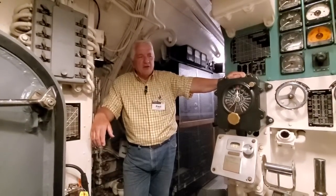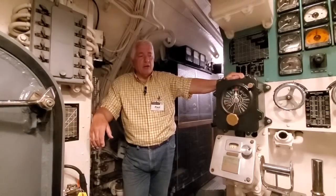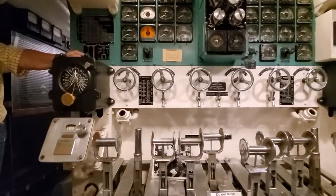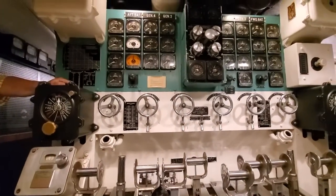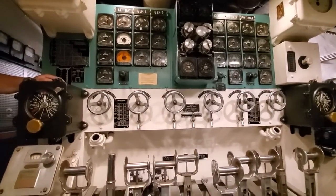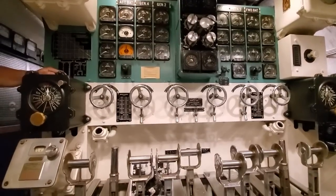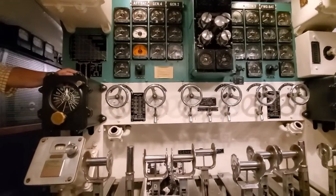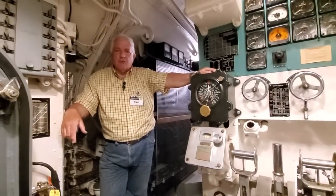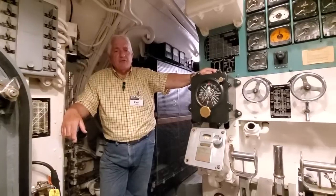We're in COD's maneuvering room right here. These are the sticks and the cage. Best just to say that this area is the gas pedal of the submarine. But we're here not to talk about the electrical distribution panel, but some of the features provided for the crew by the designers of the fleet boat.